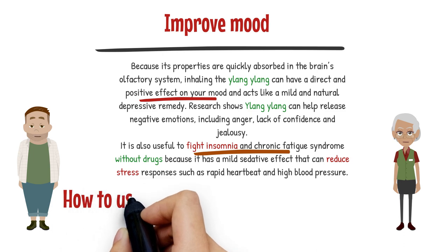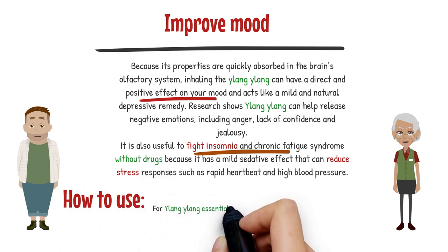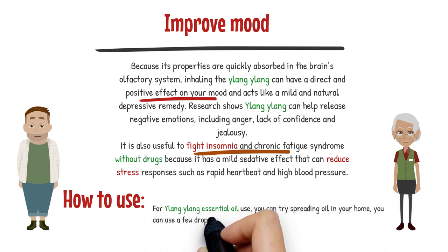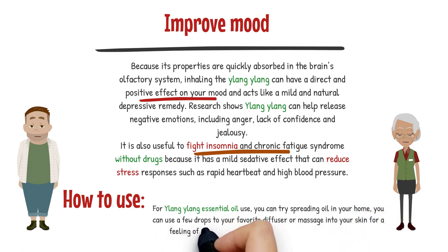How to use Ylang Ylang for mood? You can try diffusing the oil in your home — use a few drops in your favorite diffuser, or massage it into your skin for a feeling of calm, peace, confidence, and self-love.